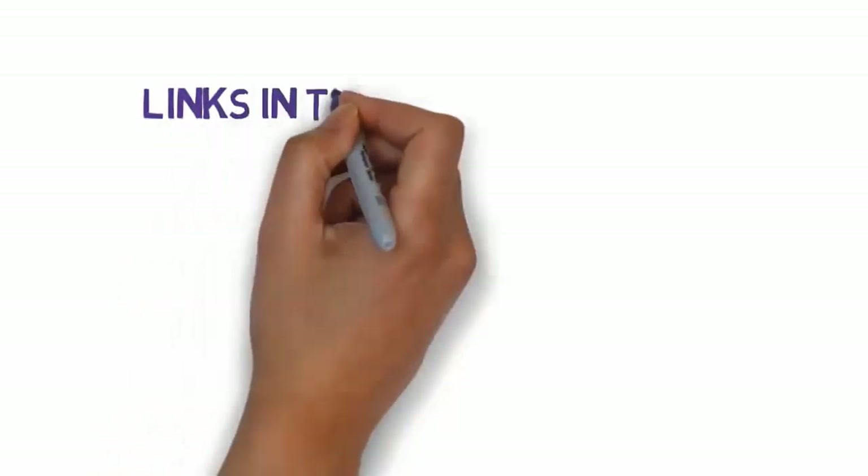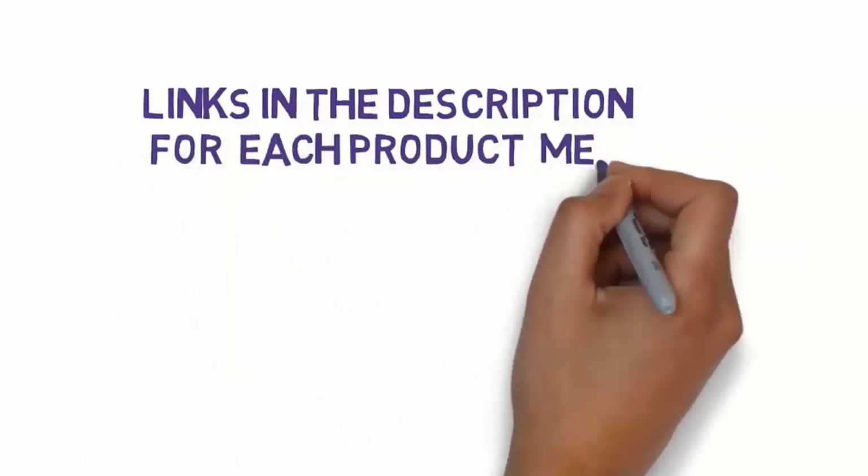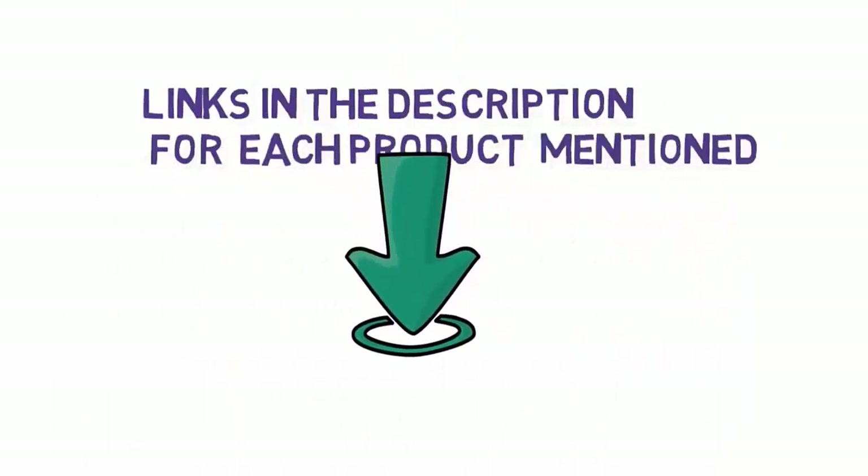Get started with our video — we have included links in the description, so make sure you check those out to see which one is in your budget range.